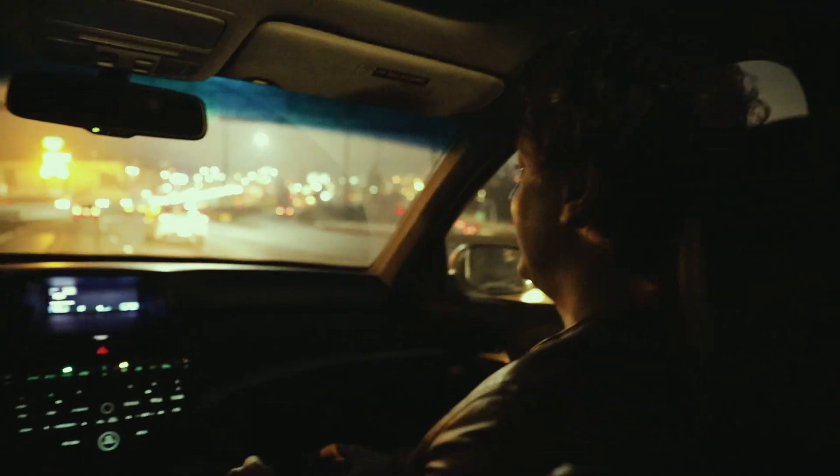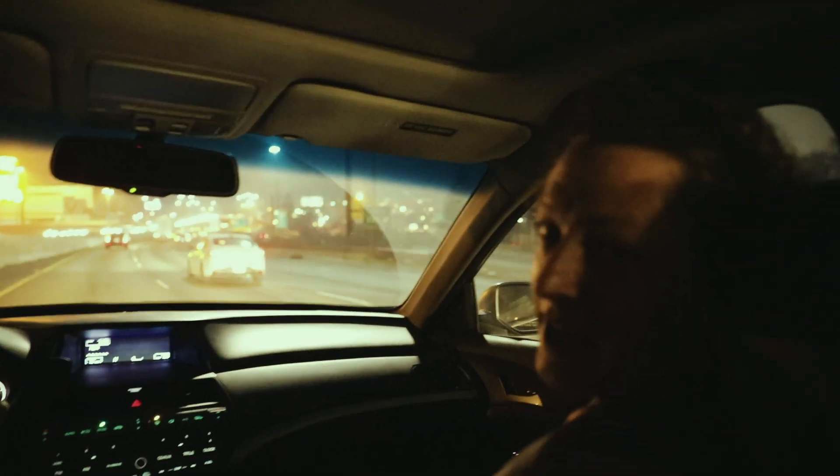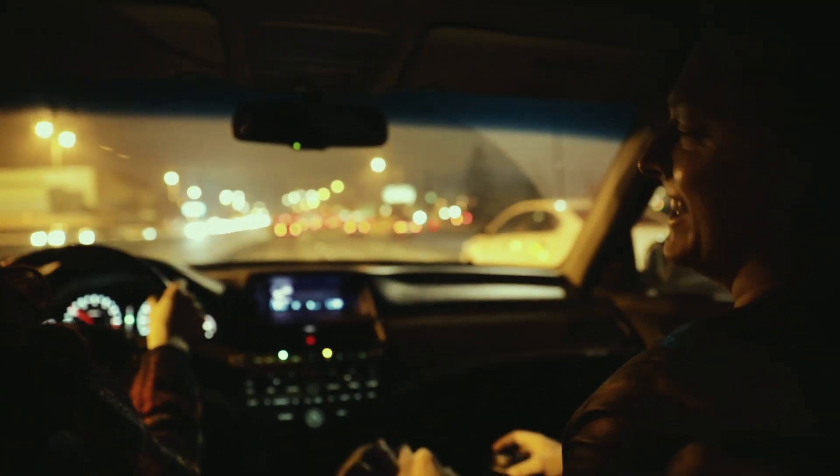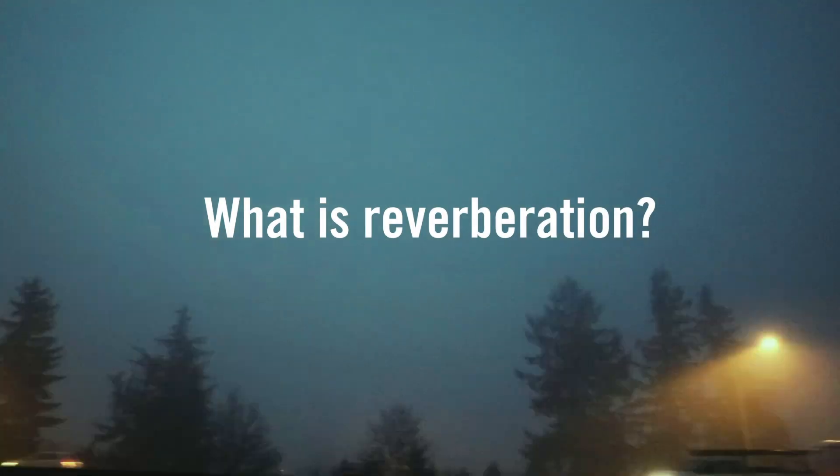It's really early right now. I think it's like 3 a.m. or something. What's happening? 7:08. We're going to Elma, Washington.